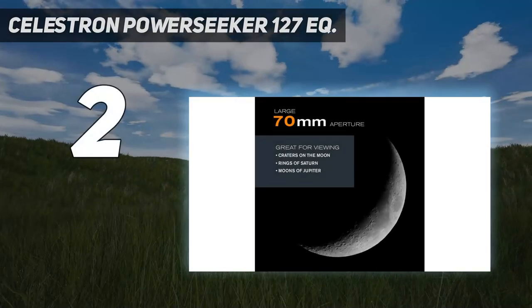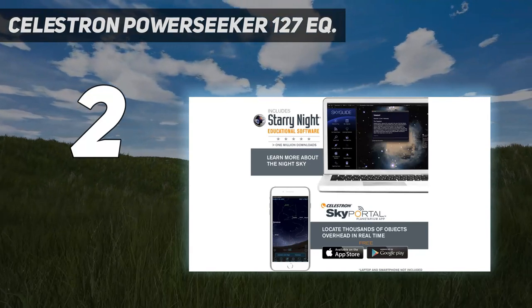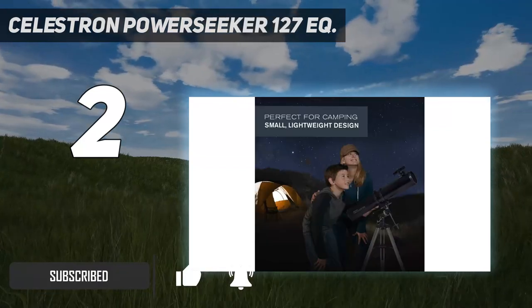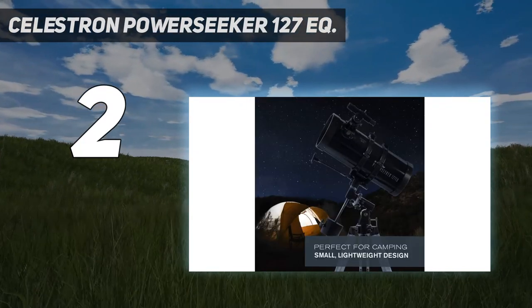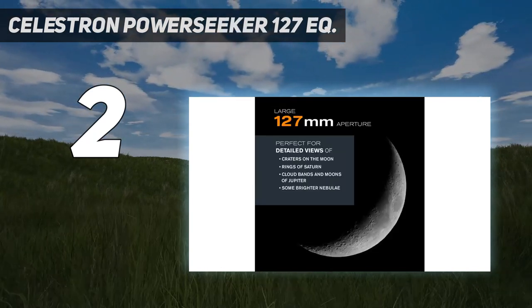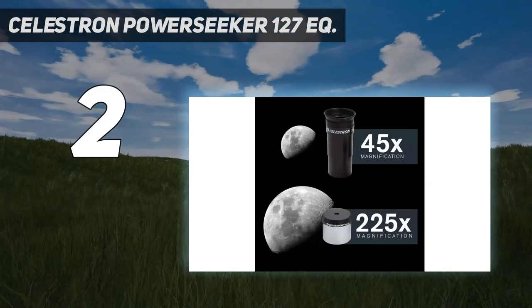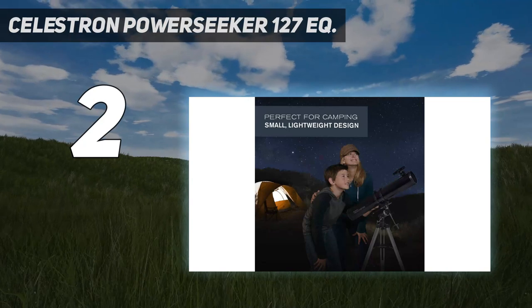Number 2 on my list: the Celestron Powerseeker 127EQ. This great package from Celestron features a 5-inch aperture telescope at a competitive price, making it perfect for those looking for an instrument that allows the skywatcher to dabble in observing the solar system and deep-sky targets without investing a great amount of money. The Celestron Powerseeker 127EQ comes with two eyepieces — a 20mm and 4mm — which work with the optical system to produce magnifications of 50x and 250x. There's also a 3x Barlow lens for tripling the magnification on the eyepieces. The maximum magnification that the telescope is able to achieve is 300x.